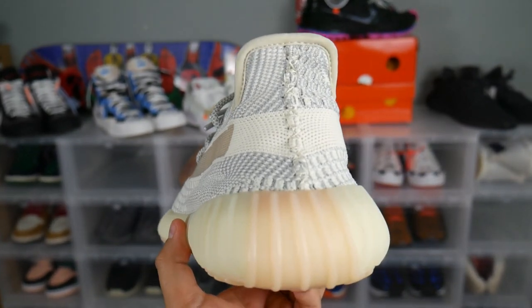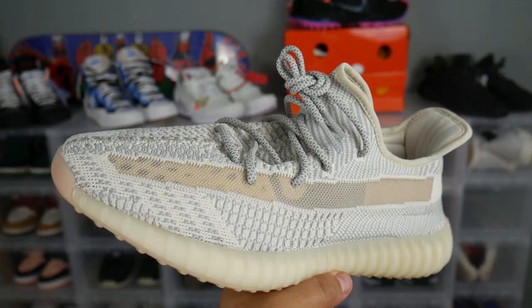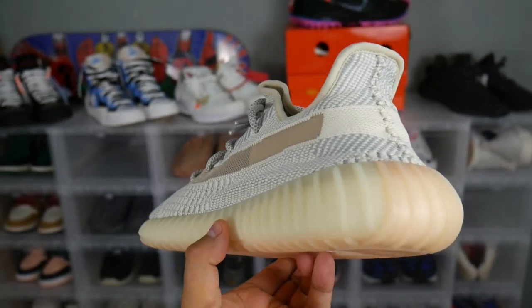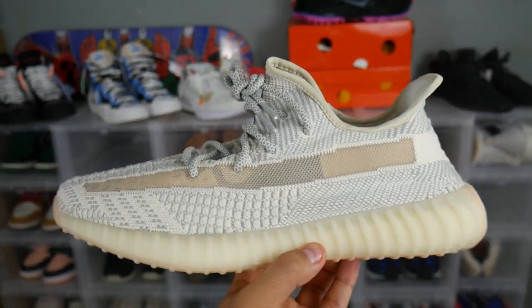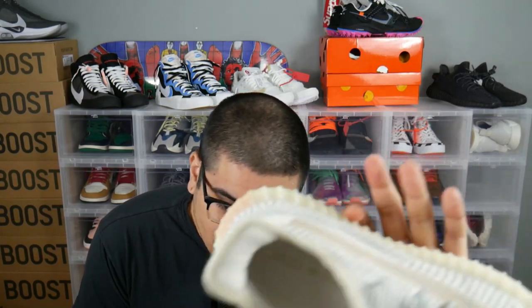I don't know where the hell they got that name from. Again, Kanye always has some weird names, but these are the Lundmarks. These were a United States exclusive release and they dropped July 13th at a whopping $220. With this particular sneaker there is no resale value, so if you guys are thinking about copping these, just cop them for personal. I do not see them going up in price just because of the simple color tones, and we'll definitely dive into that.